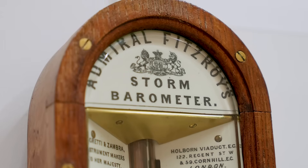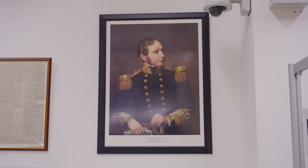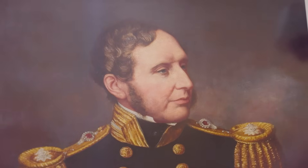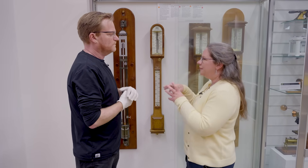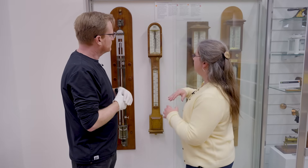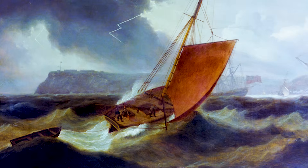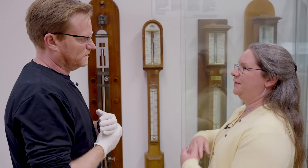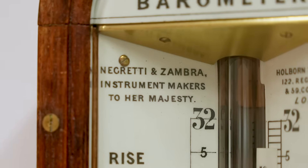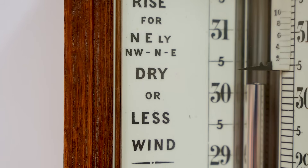Admiral Fitzroy — he's the founder of the Met Office. When he started the Met Office, it was all about collecting observations, and then he decided he could use those observations to make weather forecasts. One of the things he used was the telegraph system, so he could get forecasts out to the big ports. But little fishing villages had no telegraph. He still wanted them to have some way of forecasting the weather, because in the 1850s a big storm could knock out 40% of the working population of a fishing village overnight — huge human consequences.